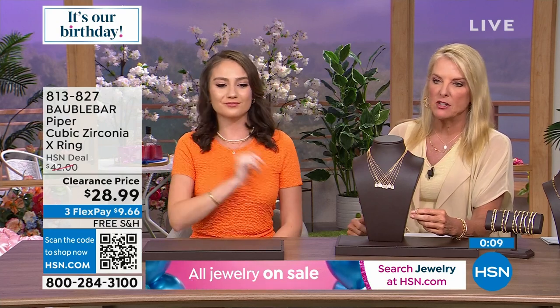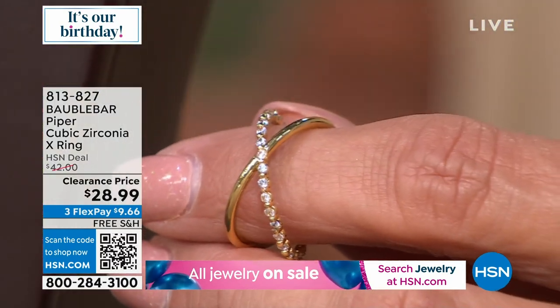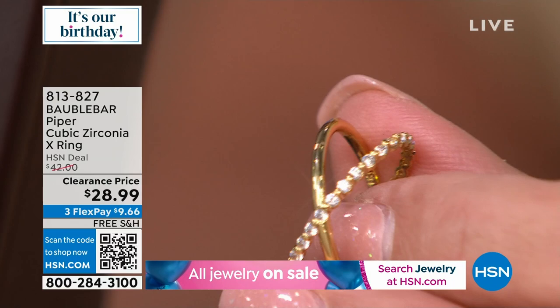Do I have some big rings? You bet. I've been here a long time, I love jewelry. But I really like these more feminine, lighter rings, especially on hot, sticky days. I still want to wear my jewelry — I just don't want to wear the big stuff because it's too hot. Or if you just want a more petite ring, this one is absolutely gorgeous.